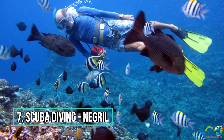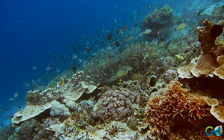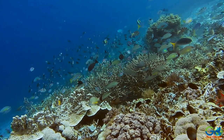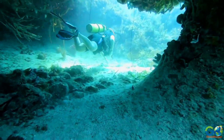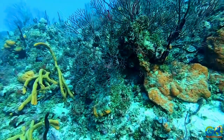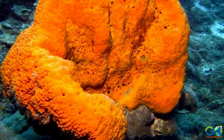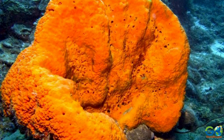Number 7: Scuba Diving. Negril has almost two dozen dive sites, but the most popular place is the Throne Room. Divers enter this remarkable reef through a wide cavern and are met with the sight of beautiful, colorful reef walls. This reef is home to the largest orange elephant ear sponge in Jamaica.